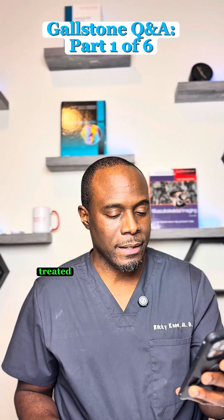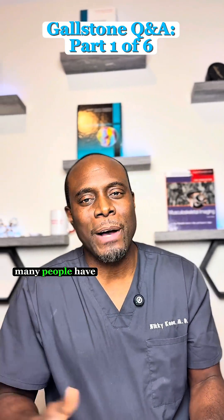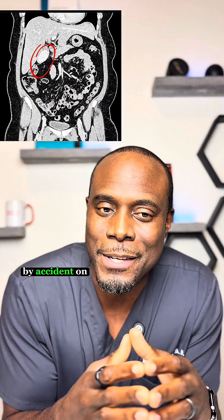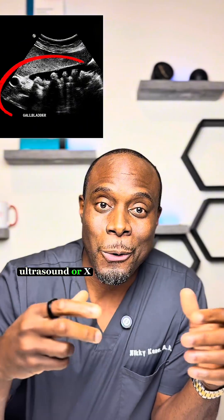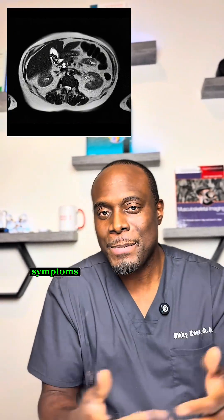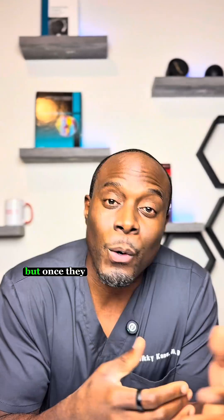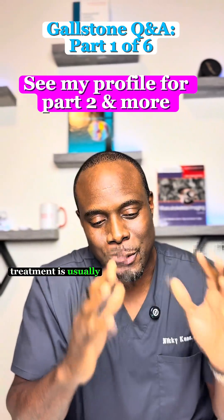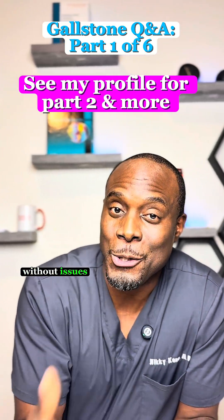Do all gallstones need to be treated? Not always. Many people have what's called silent gallstones — they don't cause any pain or any problems at all. They're often found by accident on CT scan, ultrasounds, or x-rays that are obtained for other reasons. If you don't have any symptoms, doctors usually leave these alone. But once they start causing pain, nausea, or infection, treatment is usually the safest route. So yes, you can have gallstones without issues.